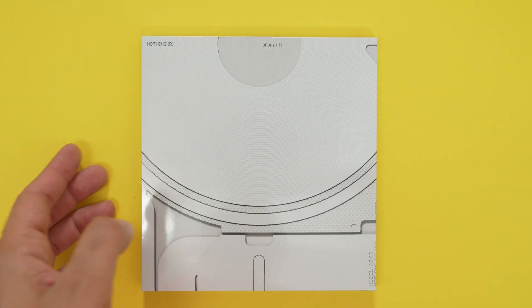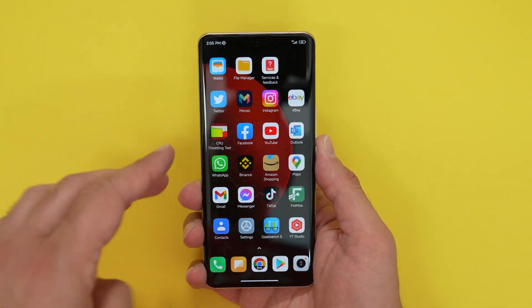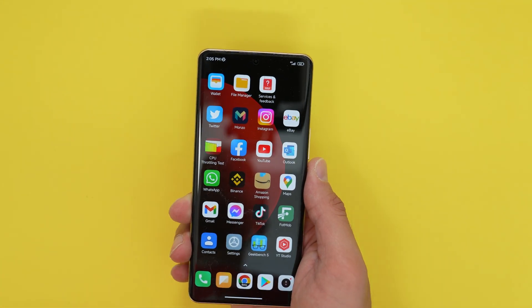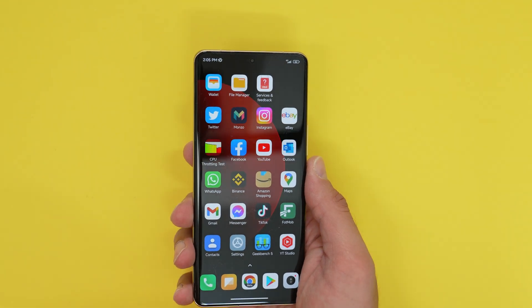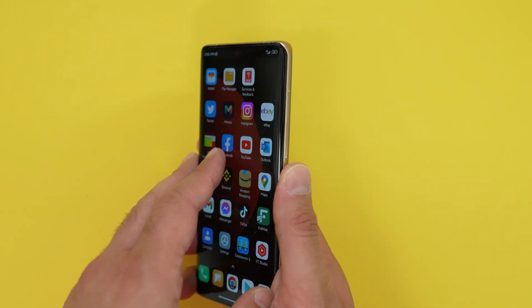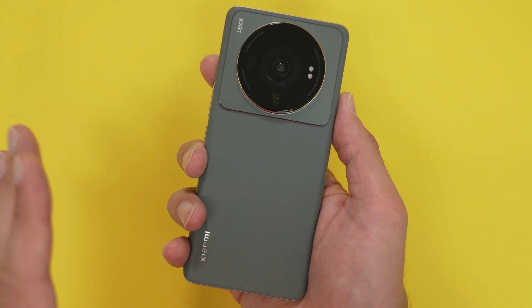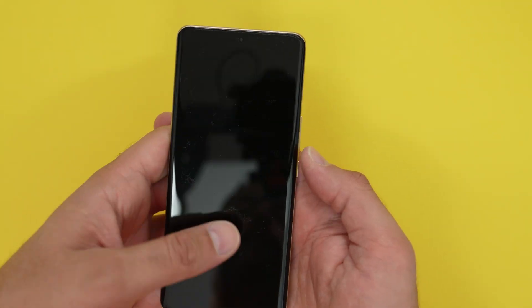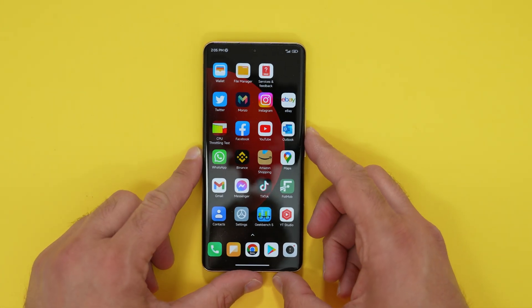The Xiaomi 12s Ultra is powered by the Snapdragon 8 Plus Gen 1, an upgrade from the original Snapdragon 8 Gen 1 which throttled heavily, especially in the Poco F4 GT throttling tests I did. I'm going to run the 12s Ultra through a throttling test to see how it performs on the new 8 Plus Gen 1 chip.